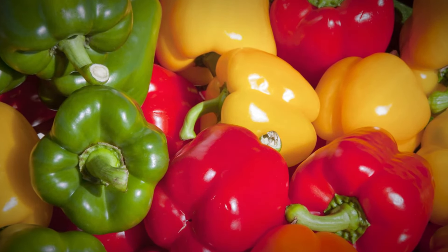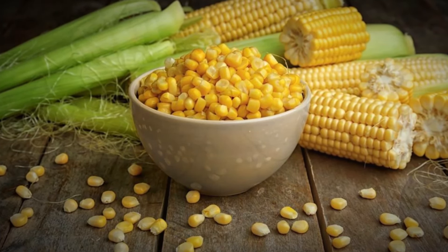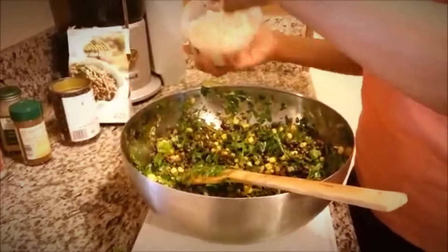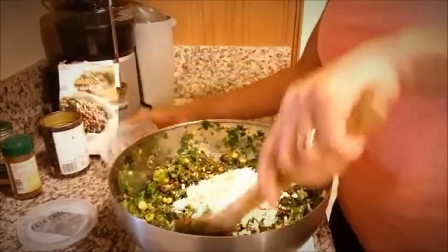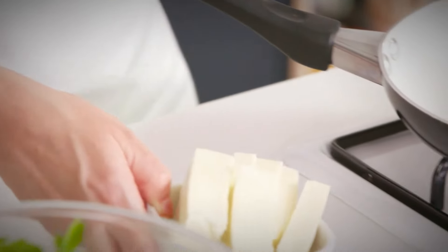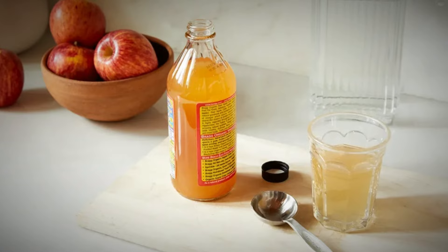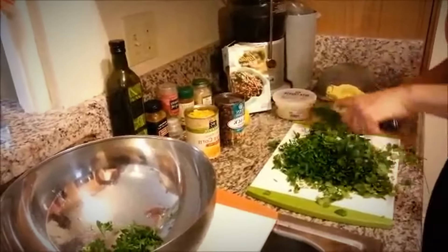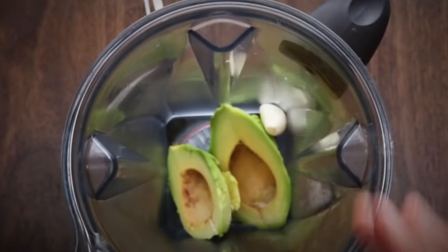Add a colorful mix of bell peppers — red, yellow, and orange — to the lentils for a sweet crunch that contrasts beautifully with the spiciness. Incorporate corn kernels for a pop of sweetness and texture, and black beans for an extra protein boost and a nod to classic Southwestern ingredients. For the dressing, whisk together lime juice, olive oil, smoked paprika, and a liberal sprinkling of cumin. Finely chop one jalapeño, seeds removed for milder heat, and add it to the mixture. A small amount of apple cider vinegar adds a delicate tanginess to balance the smooth and spicy tones. Toss the vegetables and lentils with the dressing to thoroughly coat them.